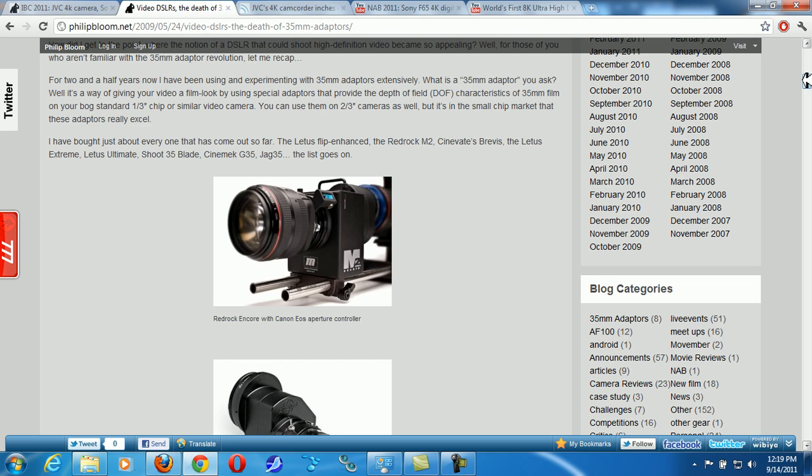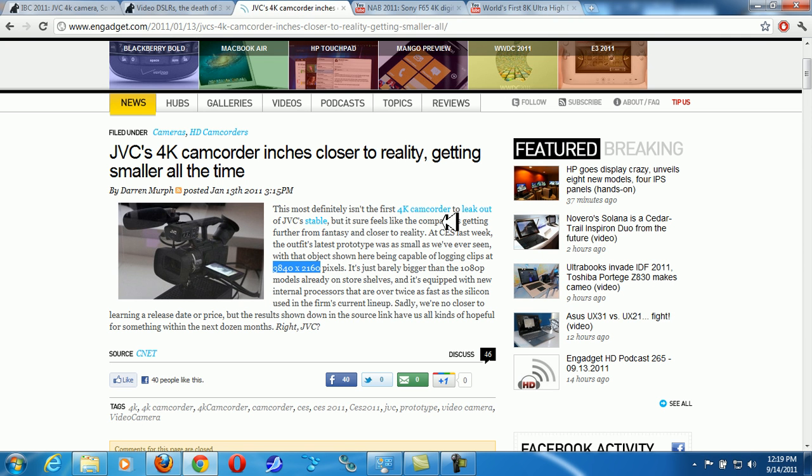My question is: if you have the budget to buy extra equipment but you've been shooting with a T3i, 60D, or T2i — would you drop your DSLR to jump over to this JVC 4K camera with its 3,840 by 2,160 resolution? This is extremely, extremely sharp.